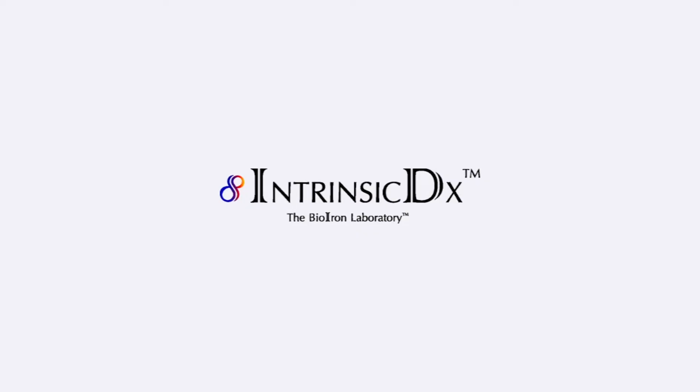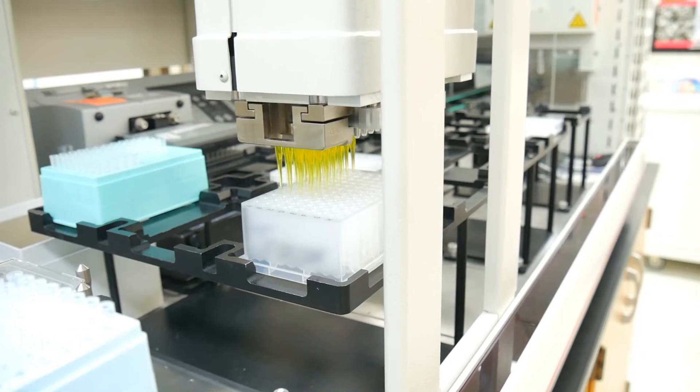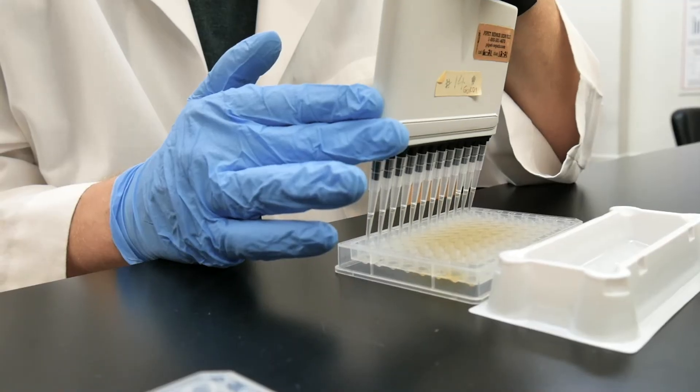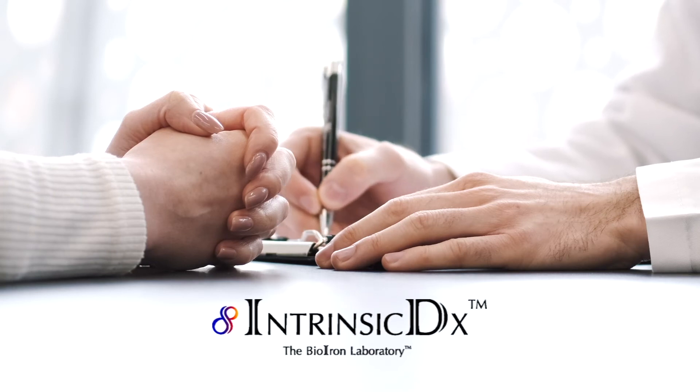Intrinsic DX, a division of Intrinsic Life Sciences, has performed over 50,000 commercial Hepcidin tests for clinical research investigators, the National Institute of Health, and pharmaceutical clinical trials. We are the experts and first in the marketplace.